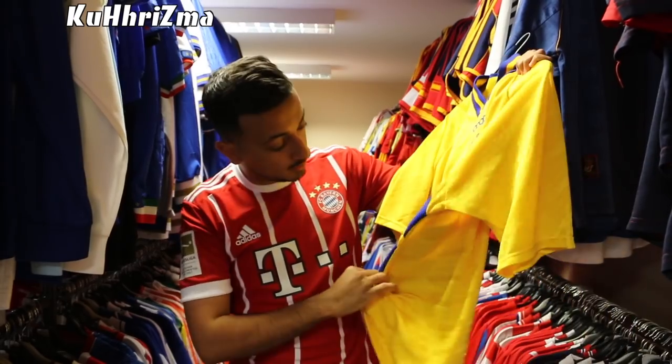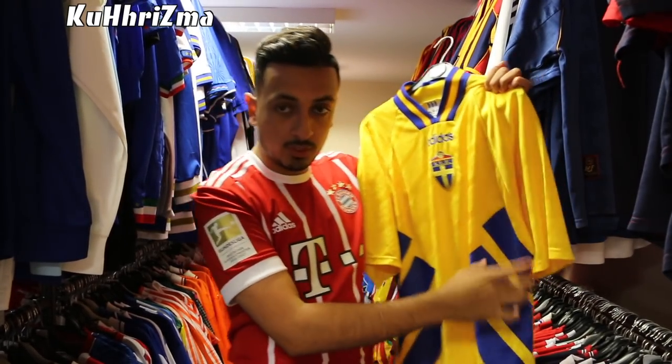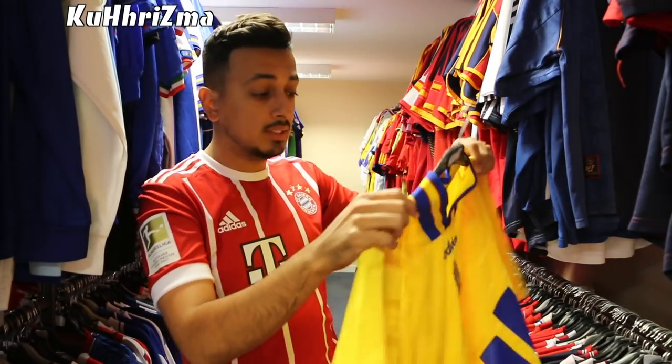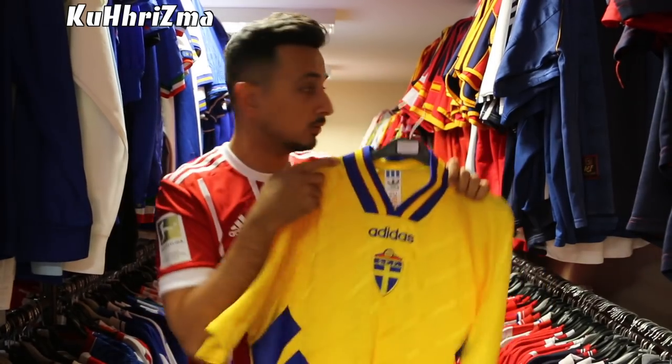Sweden — from back in the day, very light, and they have the same template that all the old ones did, with the stripes coming off to the sides. I actually think they are bringing it back for next year's World Cup. This is a size large — a little big on me. Can't really wear this one.